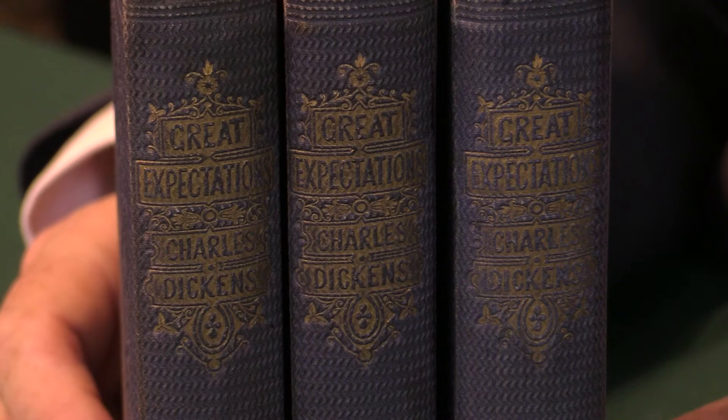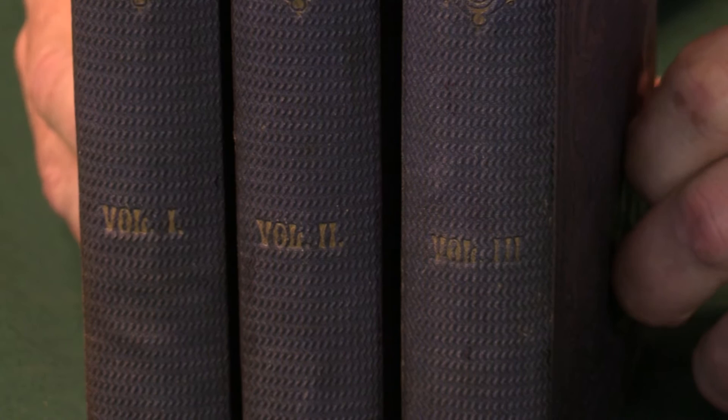As you can see, it's published in three volumes, in this rather attractive violet, wavy grain cloth. You can see the wave of the grain there.